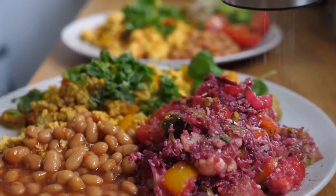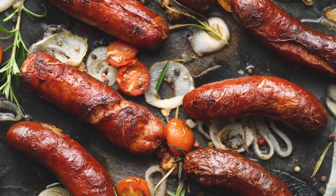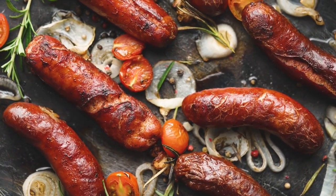Sixth, we have cassoulet. This hearty stew is made with white beans, sausage, bacon, and duck, and is usually served with a side of bread or potatoes.